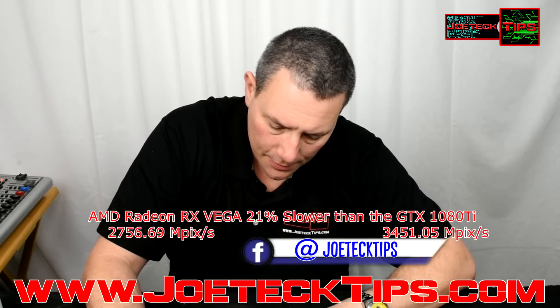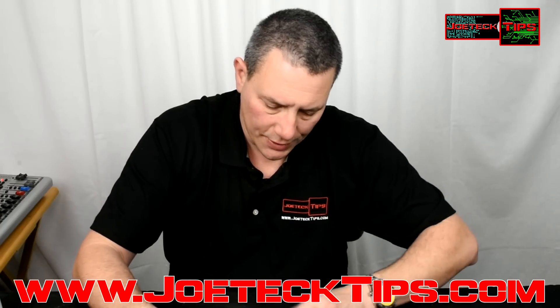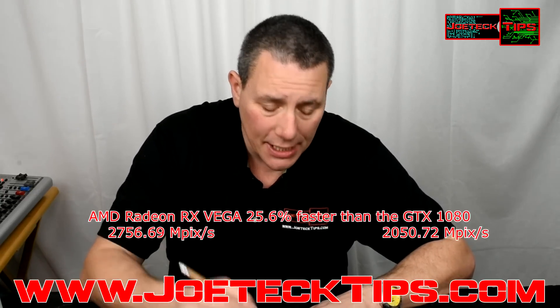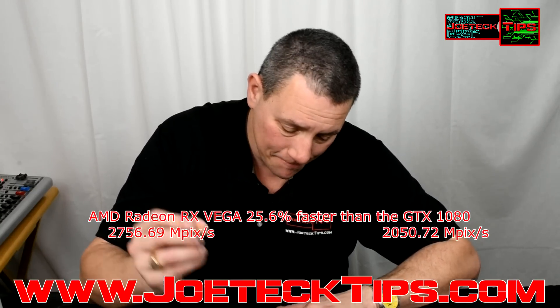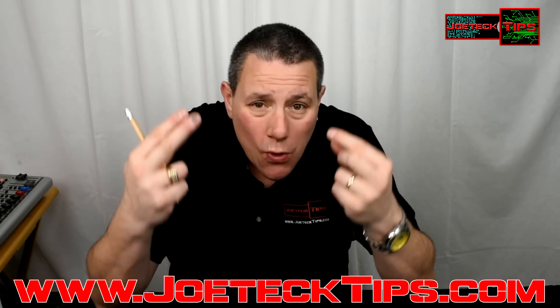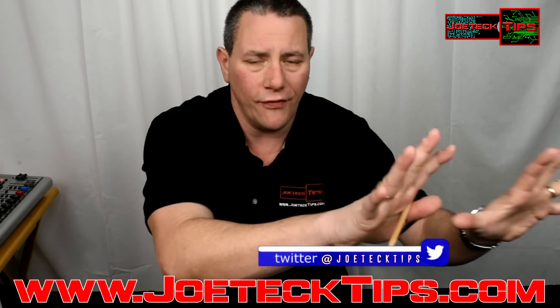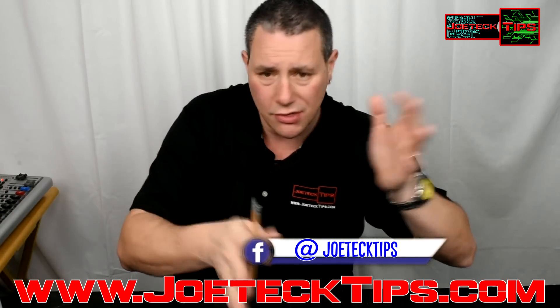So where does that put Vega relative to the 1080? The Vega is approximately 25.6% faster than the 1080. So the lineup goes: 1080, then Vega, then 1080 Ti — that's good news. I'll take that. I want to say this is good for both AMD fanboys and Nvidia fanboys — I'm neither. Whichever one is the best bang for my buck is where I go; it has nothing to do with brand name.